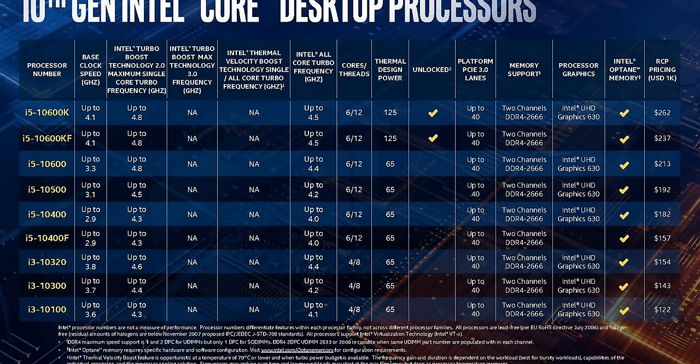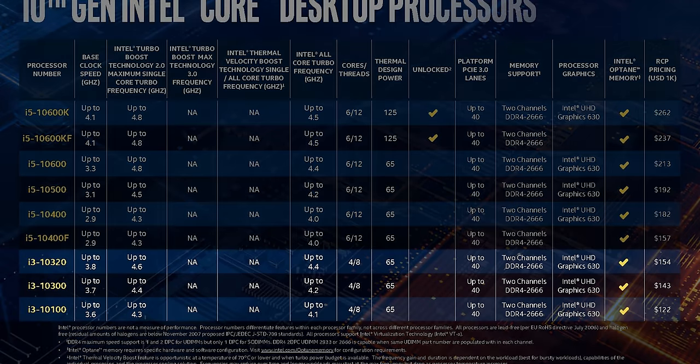Those quad-core eight-threaded Intel CPUs are going to be quite good when it comes to gaming — that's what most people are expecting. If you are interested in either the 3100 or 3300X, I'll leave them linked in the description below. As always, a huge thanks for watching, and I'll see you all in the next one.